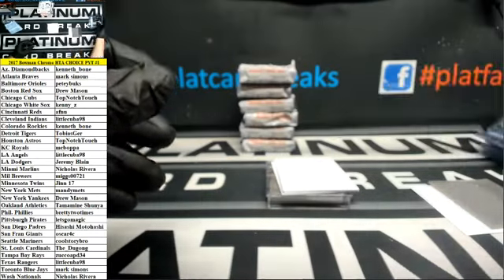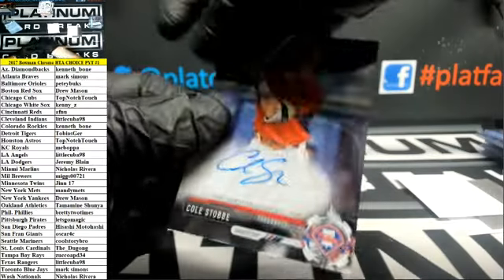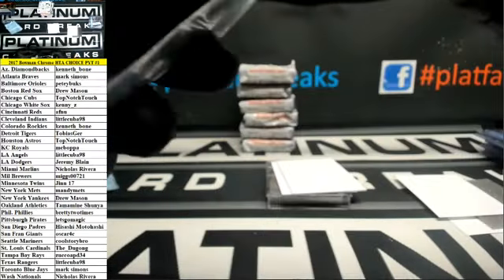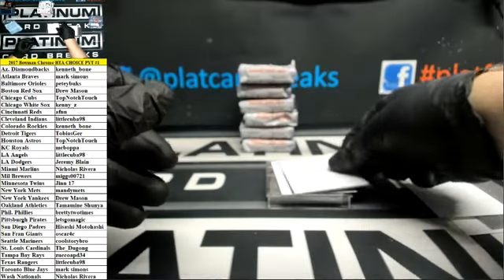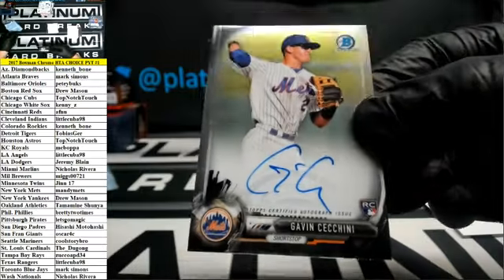What's up, baby? Cole Stobie, Phillies. And Gavin Ciccini for the Mets — rookie autograph.